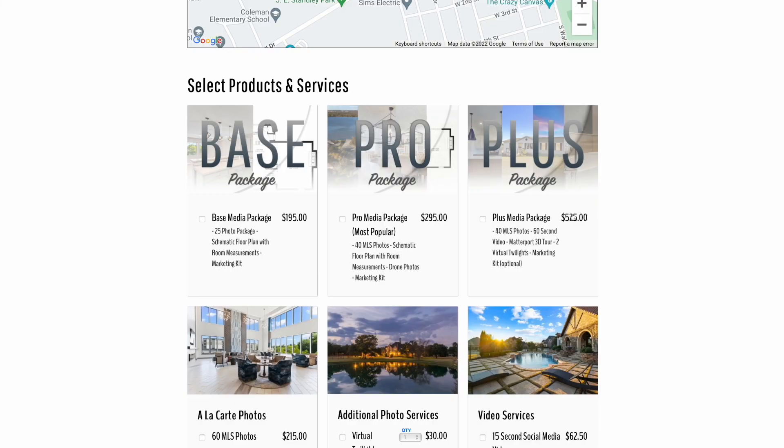Moving up to the top tier, we have our Plus Media package. This is for people that just want to spend a lot on a listing. It's not that commonly ordered, but we still want to make it an option — and it also serves to make the other packages feel pretty affordable. It includes our 40-photo package, a 60-second video, a 3D tour, virtual twilights, and that marketing kit.